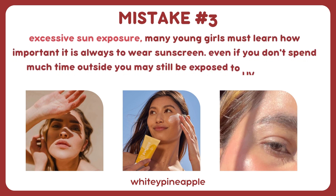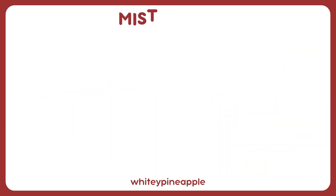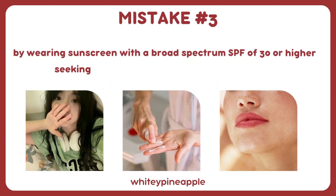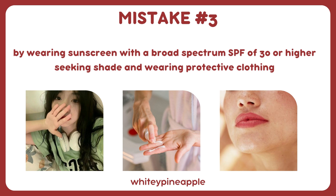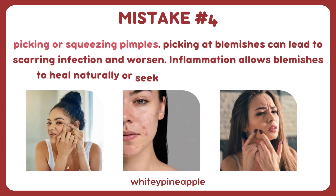Mistake number three: excessive sun exposure. Many young girls must learn how important it is to always wear sunscreen, even if you don't spend much time outside, as you may still be exposed to UV rays from windows and other places. Protect your skin by wearing sunscreen with a broad-spectrum SPF of 30 or higher, seeking shade, and wearing protective clothing. Mistake number four: picking or squeezing pimples. Picking at blemishes can lead to scarring, infection, and worsened inflammation. Allow blemishes to heal naturally, or seek professional help if needed.